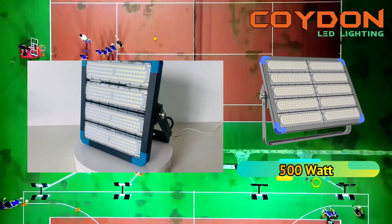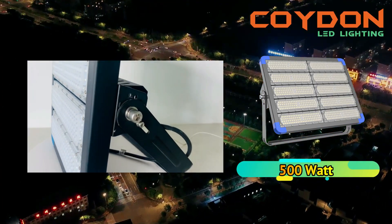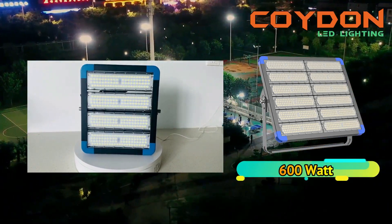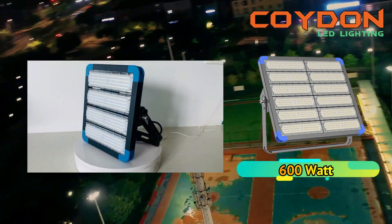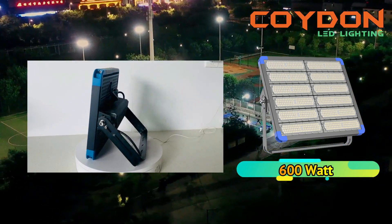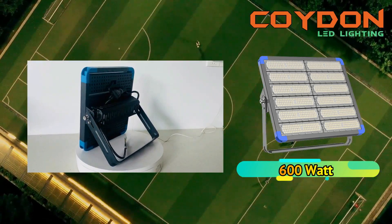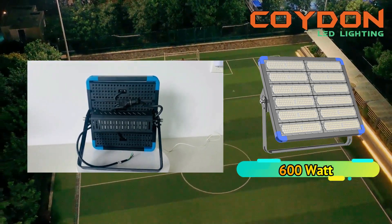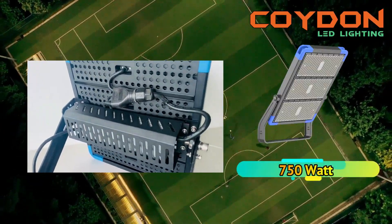The luminous efficiency of an LED floodlight is a measure of how well it converts electricity into visible light. The luminous efficiency of most LED floodlights is around 130 lumens per watt, which is considered high. LED floodlights with higher luminous efficiency are more energy efficient and can save you money on electricity bills in the long run.